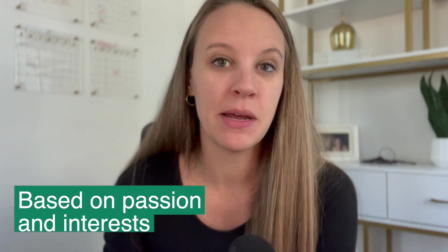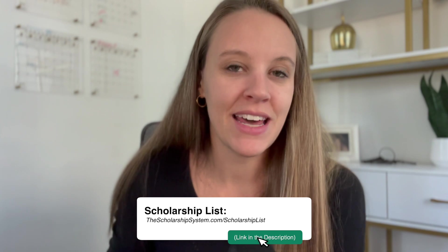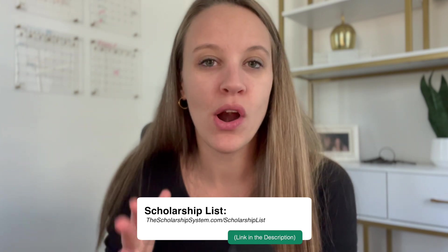Another way to build a list is to do searches based on your student's passions and activities — I cover that in detail in the free training. And then lastly, there are tons of lists online. I'm more of a fan of an updated list as a blog post, which you would find on our website, versus the big search engines. A lot of times the search engines have those sweepstake scholarships that are based on luck. If you go to thescholarshipsystem.com/scholarshiplist, we update that link throughout the year for our latest scholarships.